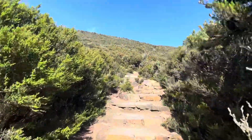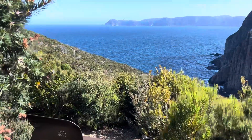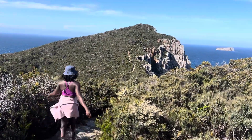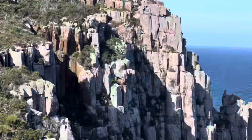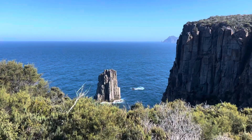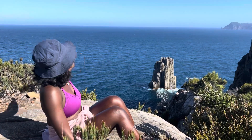And up we go again. This just appeared out of nowhere. Here is another viewpoint at Tasman National Park, Kebhiuwe Track.